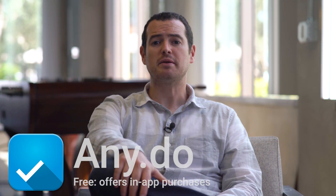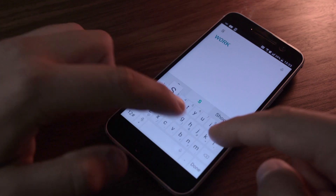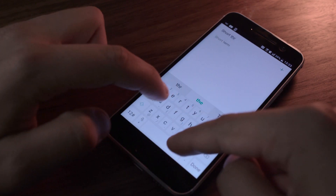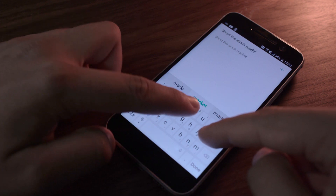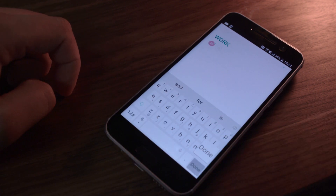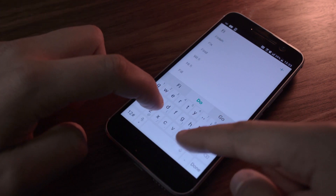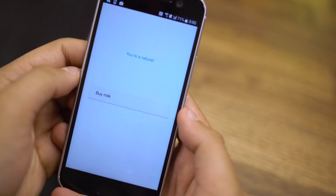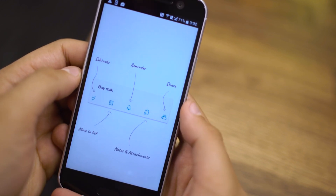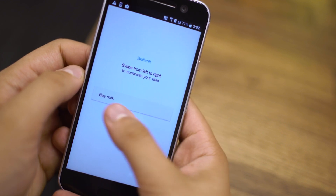For reminders and to-do list replacement, my go-to is Any.do. If you switch devices a lot or maybe you're not on your phone all the time, you're going to really like the seamless cloud sync — it'll sync between your mobile, desktop, or tablet, so it doesn't matter what device you're using. You can drag and drop, it's got integrated speech recognition built in, and you can share it with absolutely anyone. It was designed for mobile, so it's going to work great on your phone. The UI is intuitive and it just works well. It's my go-to for reminders.